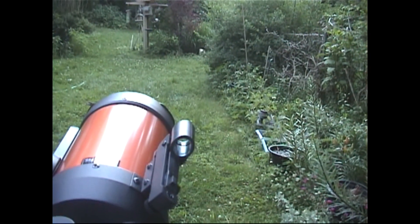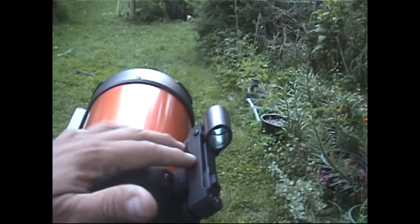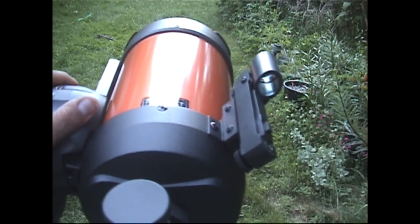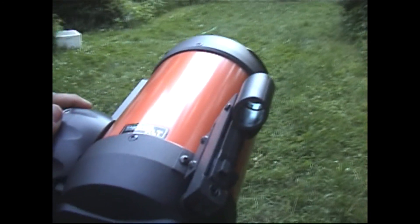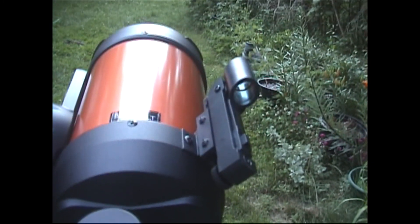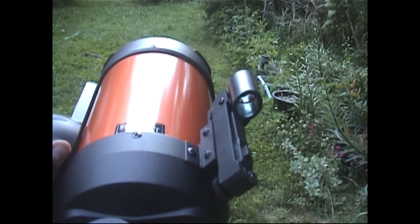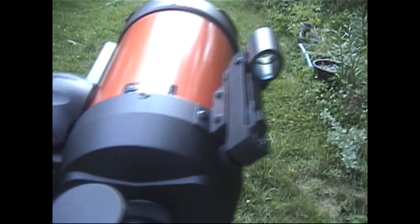Once you have the telescope calibrated you don't have to worry about the sight tube because the computer on board knows where to look once you've programmed it in. This is a phenomenal telescope — it's far from a beginner telescope, but if you've had telescopes in the past it doesn't take that long to become familiar with it.